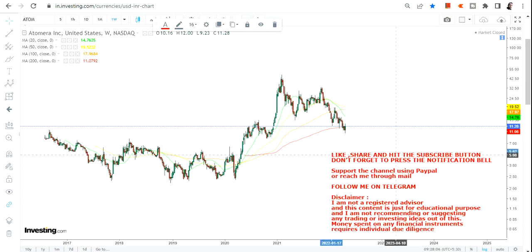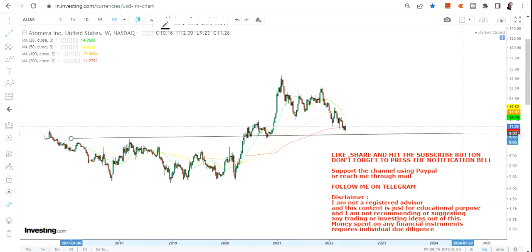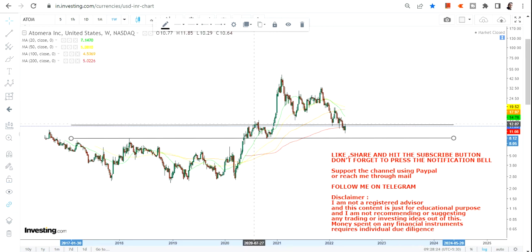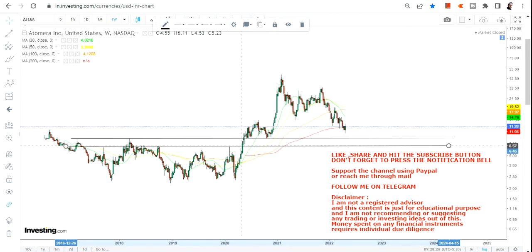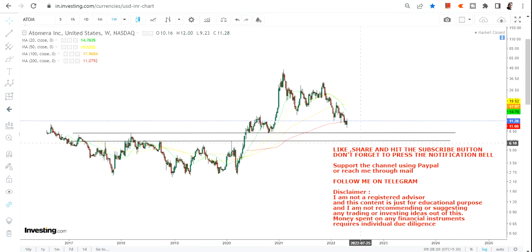Welcome to my channel and thanks for watching this video. In this video we are going to discuss the weekly chart of Automata Inc. This stock looks like it's ending its short-term correction and looking to stabilize right now, so we are going to discuss what we have here.